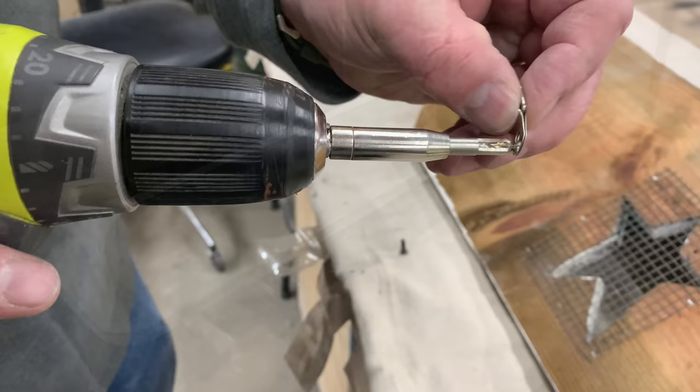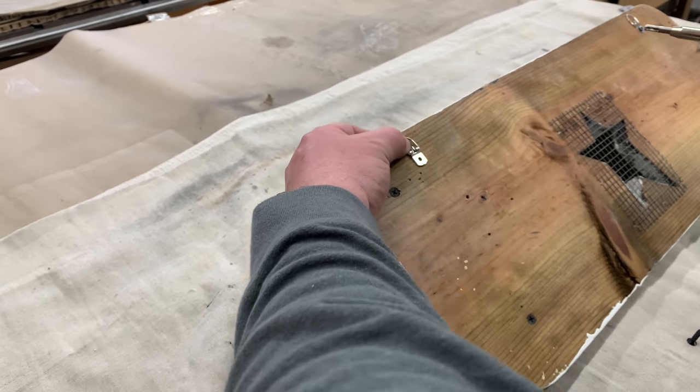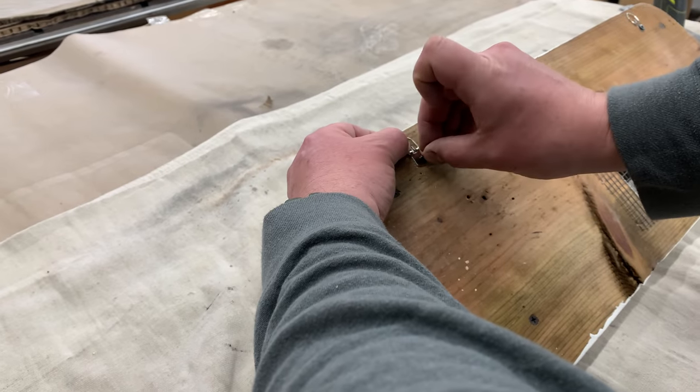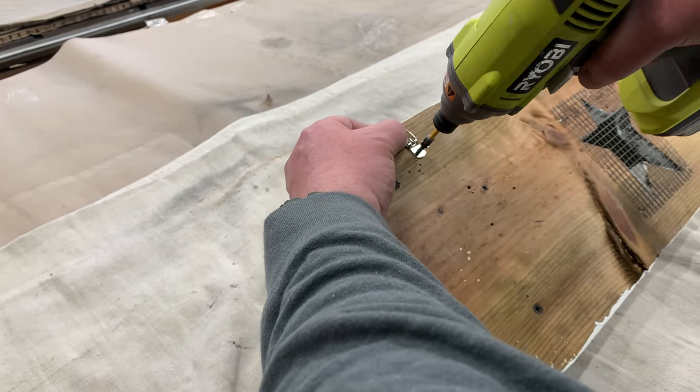Chris always finds the neatest tools. This is a little pre-drilling bit so you can screw in for your hanging system — it makes it completely centered and fits into the hole where the screw goes. So that's what he was pre-drilling all the holes with.